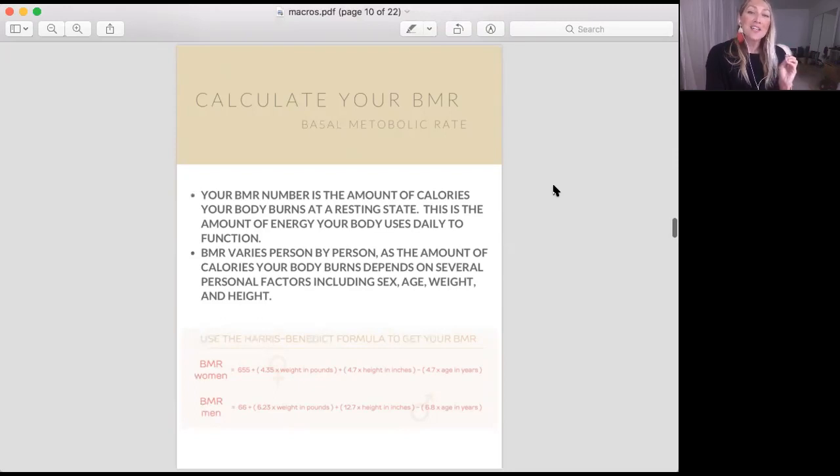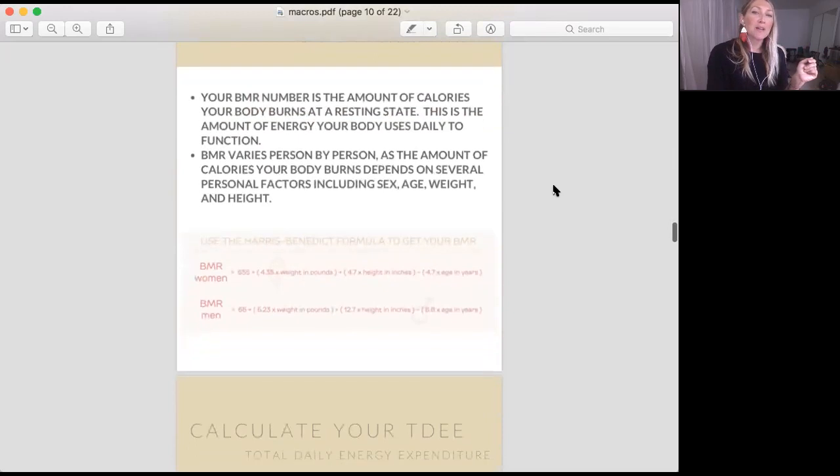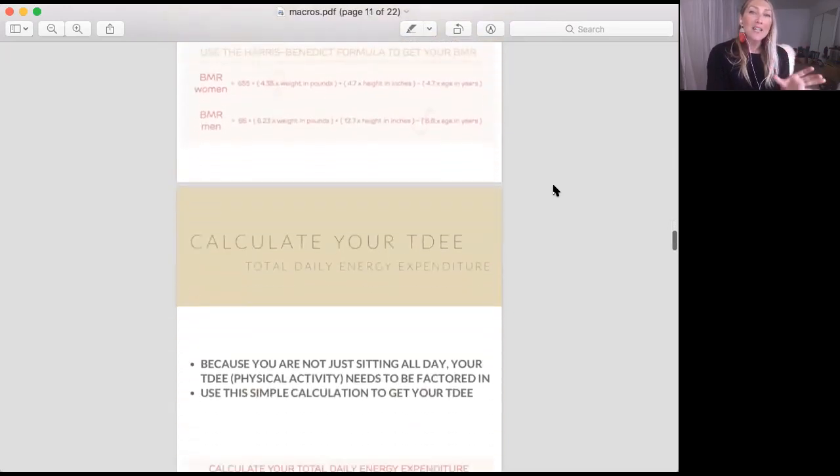Now take your age in years and multiply that by 4.7. That number you are deducting from the equation you just got. So the full formula is: 655 plus (4.35 times your weight in pounds) plus (4.7 times your height in inches) minus (4.7 times your age in years). There's a separate equation for men as well. That gives you your basal metabolic rate.